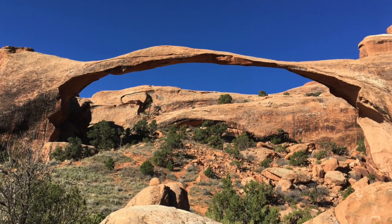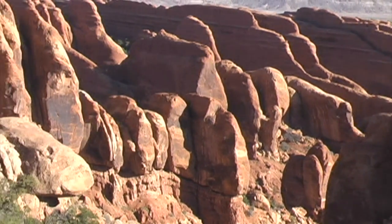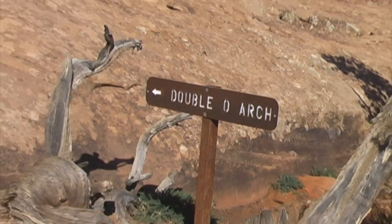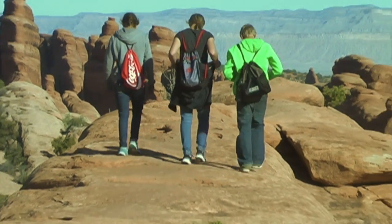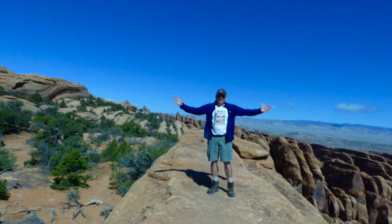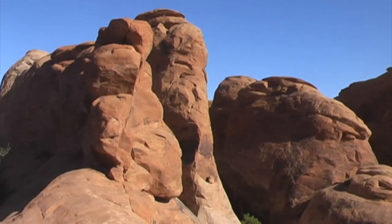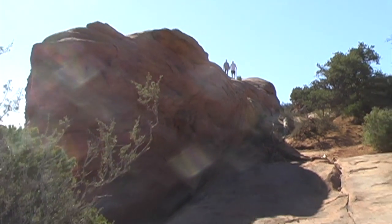A spur trail used to go directly under Landscape Arch, but after a few boulders broke off of it, that was discontinued. Farther along the trail is a row of fin formations. It looks like I've got to climb up that rock — that so-called rock turned out to be a giant fin formation. There was a good 10 to 15-foot drop on either side of the formation. Here are some people ahead of me walking on it.